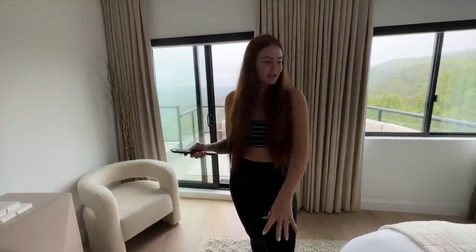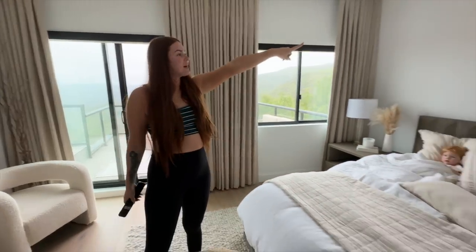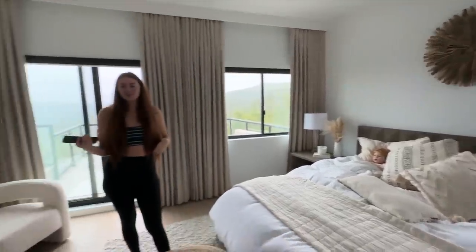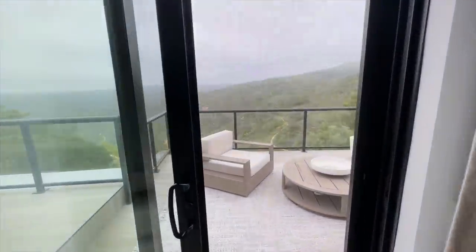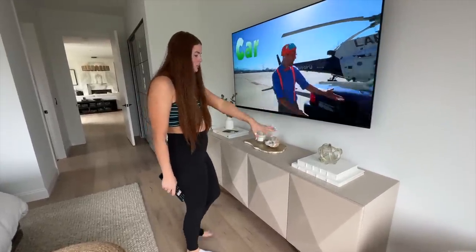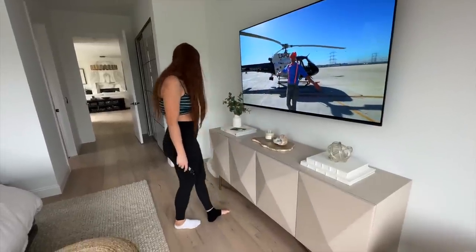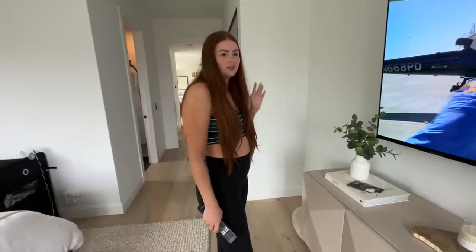This is from CB2. The bed and nightstands are RH. That piece over there is really cool — it's from TJ Maxx. Over here we have books, and this is all from TJ Maxx, which is awesome. This room is definitely not finished.